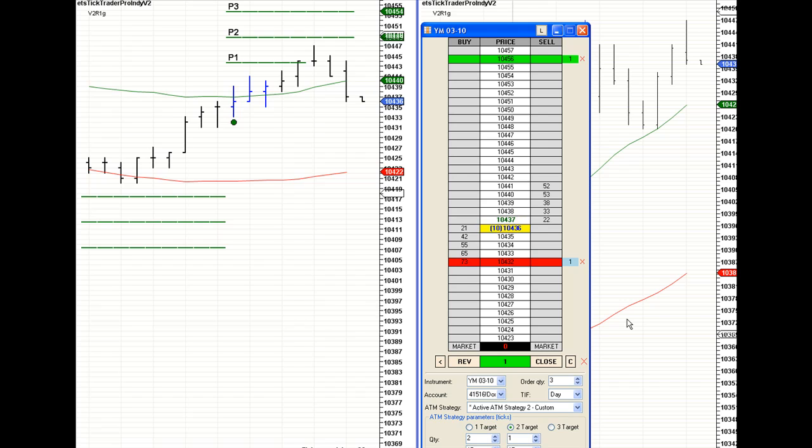The Dow will move five, six, seven ticks like it's nothing. So we may get stopped out, though. If we get stopped out, that's no big deal. We'll lose three or four ticks off the one contract. But we made 10.